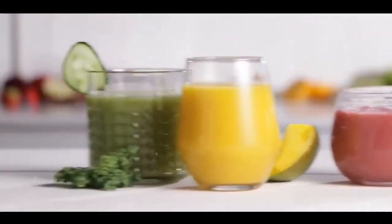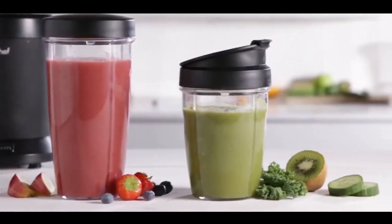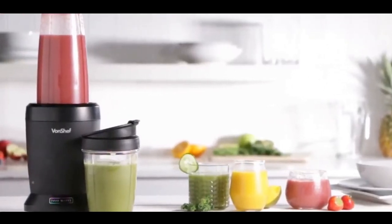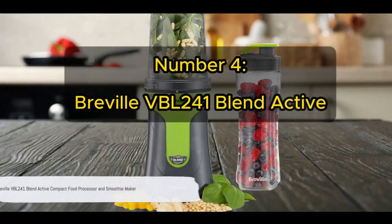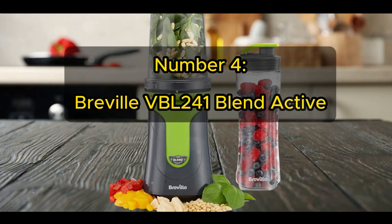It is a highly rated appliance, favoured for its impressive performance and cost-effectiveness. In essence, this blender provides the perfect blend of power and affordability. Number 4 on our list is the Breville VBL 241 Blend Active Blender Compact Food Processor.